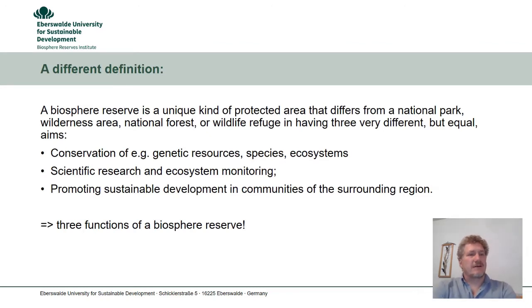There is also a different definition. A Biosphere Reserve is a unique kind of protected area that differs from a national park, a wilderness area, a national forest or a wildlife refuge in having three very different but equal aims. The conservation of genetic resources, species and ecosystems is one aim. Scientific research and ecosystem monitoring is the second aim. And promoting sustainable development in communities of the surrounding region is the third aim.